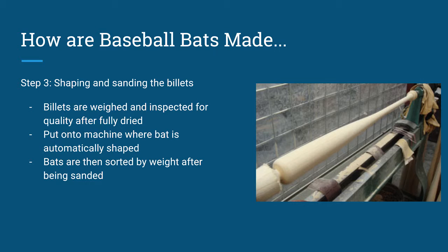Step three is a very important process when it comes to making the baseball bat. Shaping and sanding the billets is where this comes into play — they are put onto a machine where the bat is automatically shaped. Billets are weighed and inspected for quality after being fully dried, and the bats are then sorted by weight after being fully sanded.